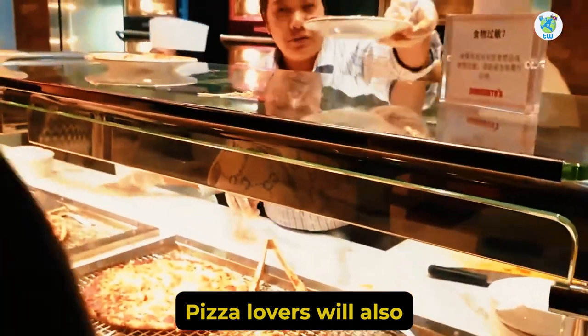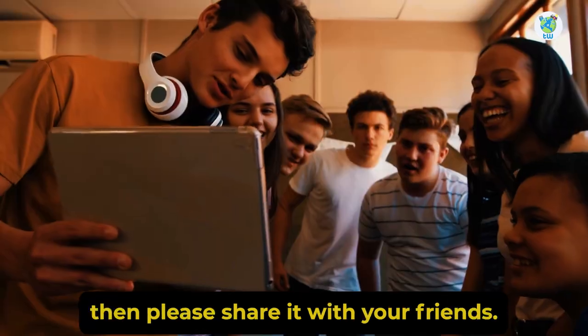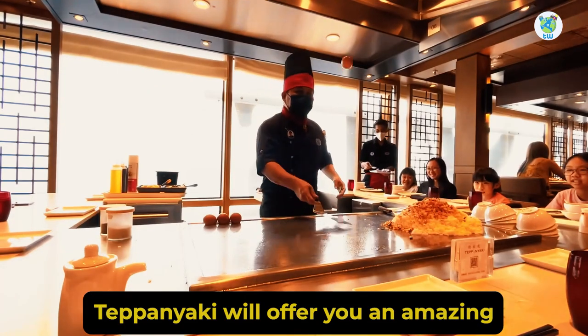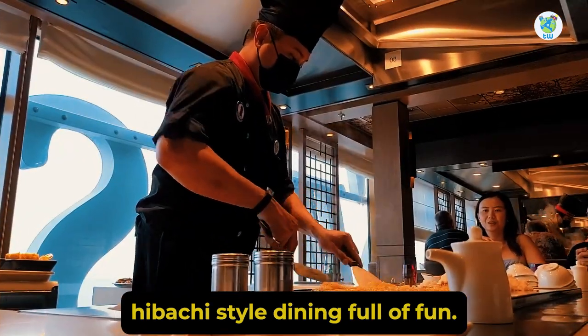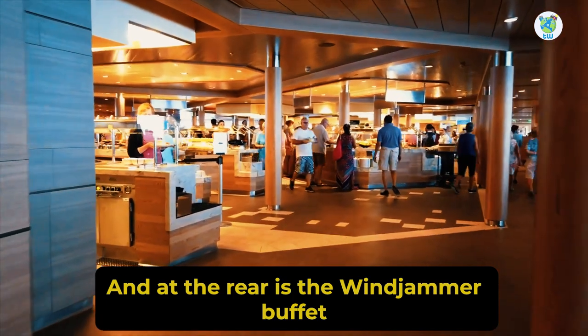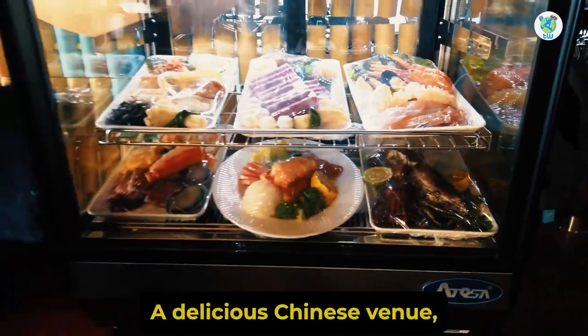Pizza lovers will also find Sorrento's on board. Teppanyaki will offer you an amazing hibachi-style dining, full of fun. And at the rear is the Windjammer Buffet and the Hot Pot, a delicious Chinese venue.